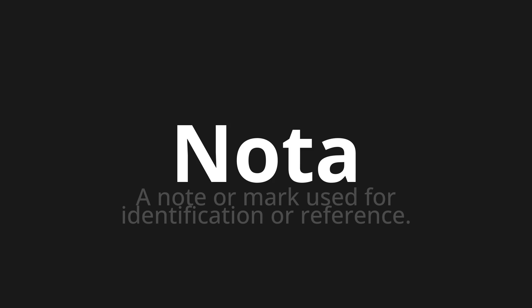Let's say it all together: nota. Nota. Nota. One more time: nota.